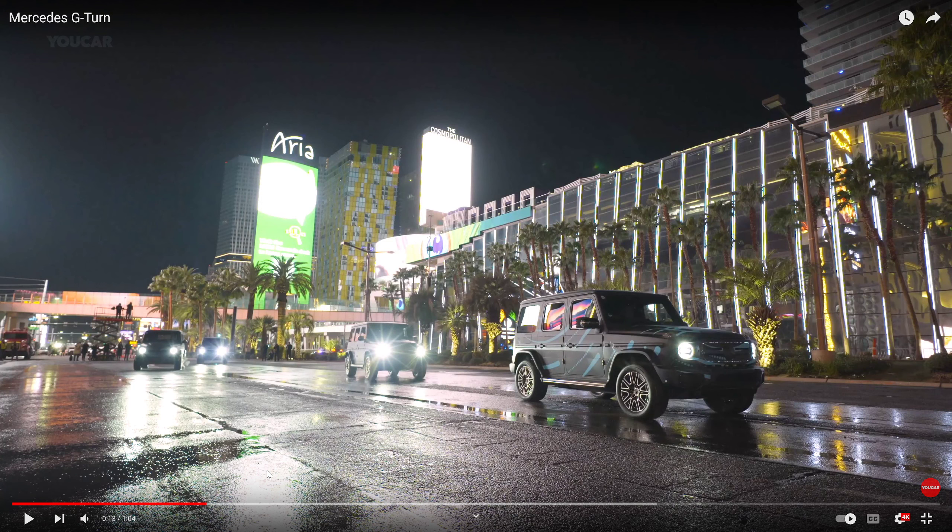Do we really need this feature? I don't think so. Do we really need Becky at the mall picking up her Gucci bag in the parking lot of Saks Fifth Avenue, doing a little G-turn and driving away? It's not going to be a good look.